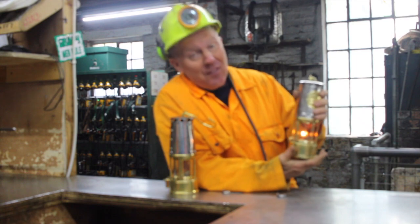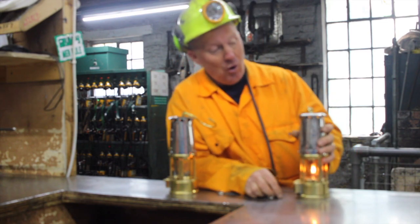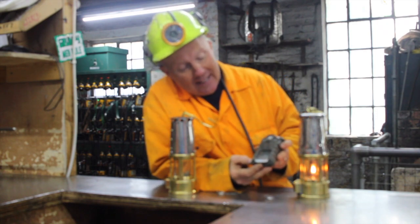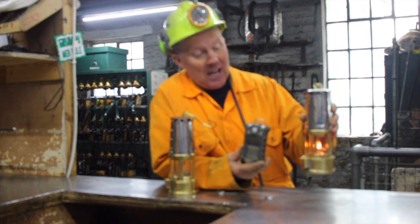So these lamps have saved thousands and thousands of coal miners' lives. Modern miners today, like at this coal mine we're at today, use both the lamp and one of these — it's a device that will test for four different gases. So between the two, the miners underground can make sure they're safe.